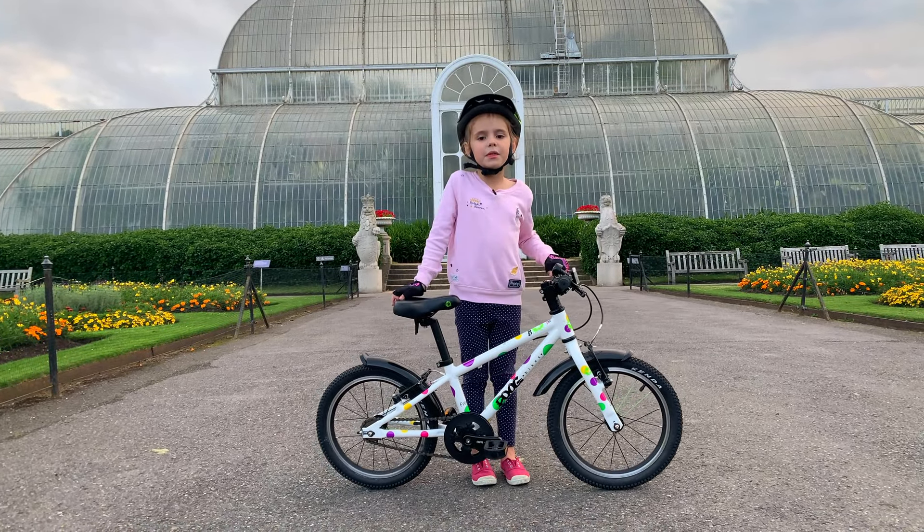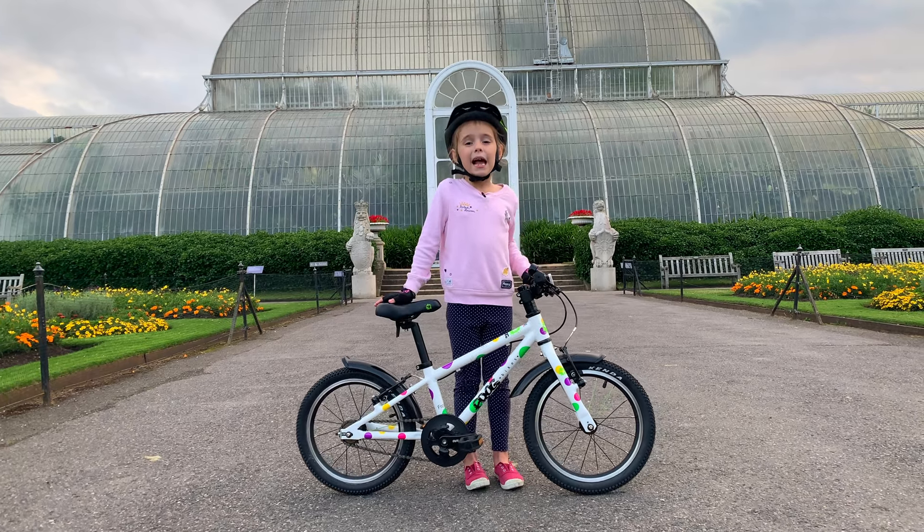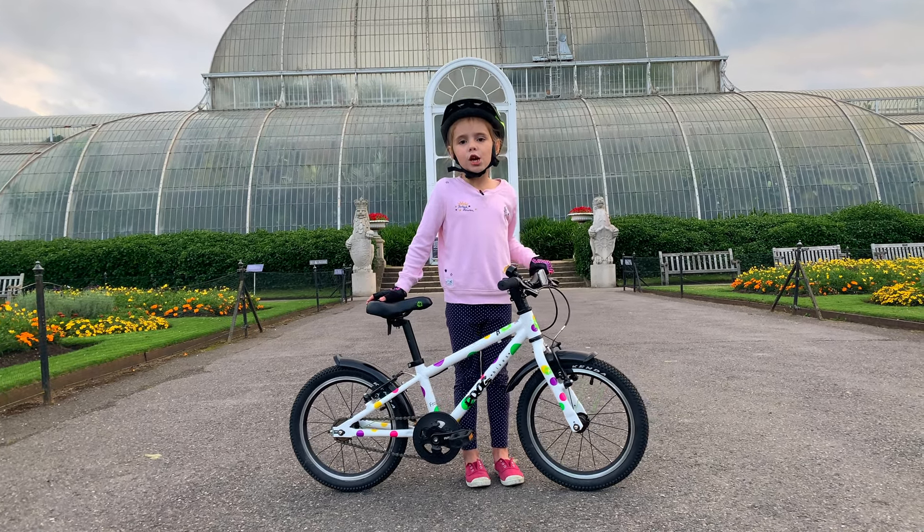Hello everybody, my name is Irina, and today me and my daddy are cycling in Kew Gardens.